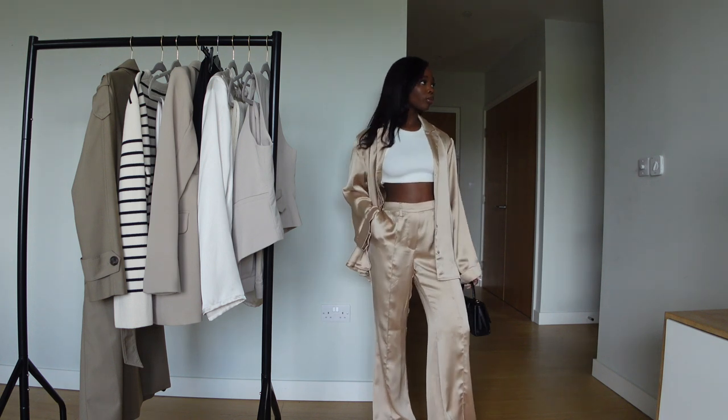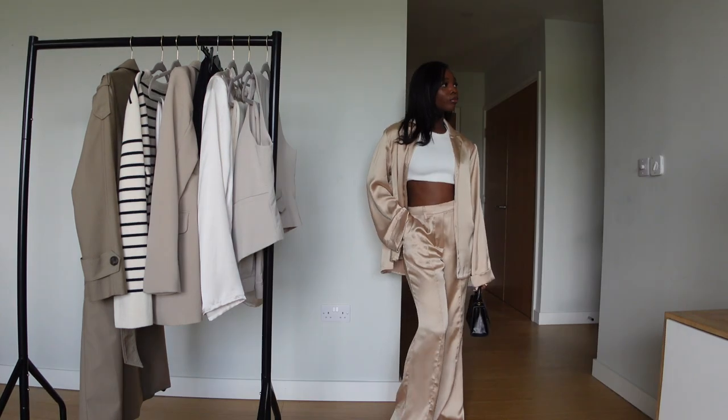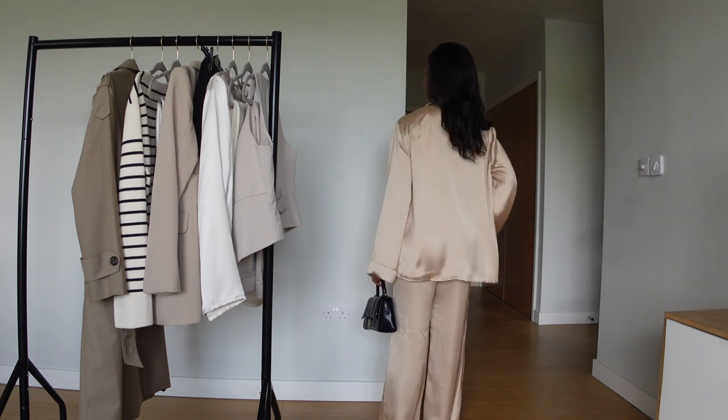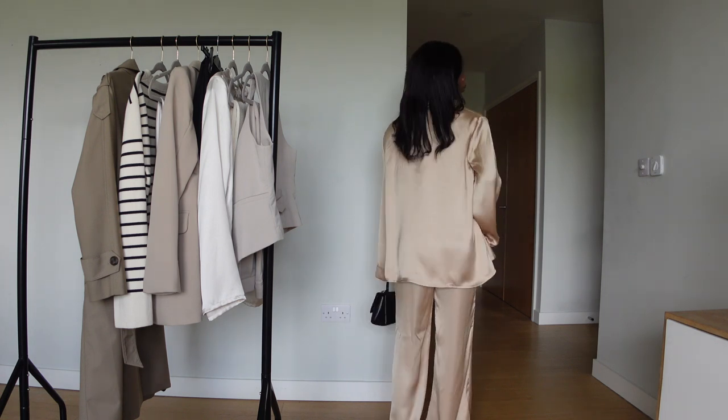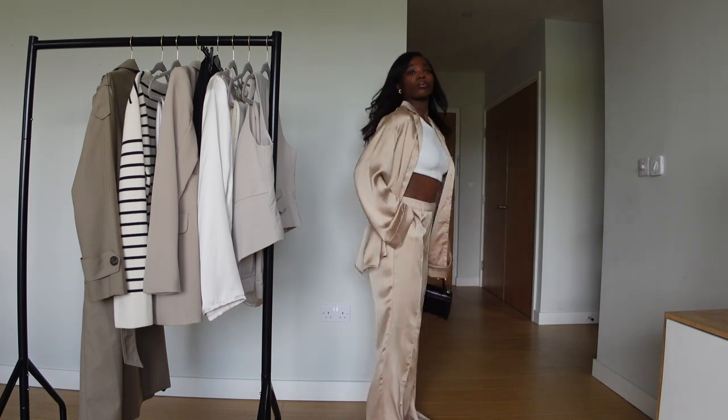I will wear this outfit to the airport if I'm traveling to a destination that's really hot — keep it really simple and casual at the same time.